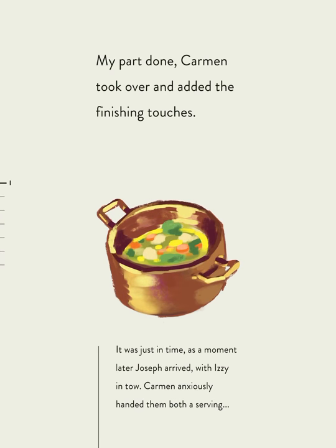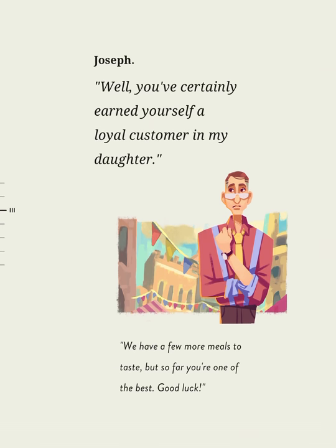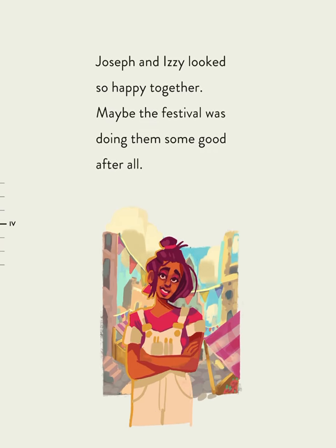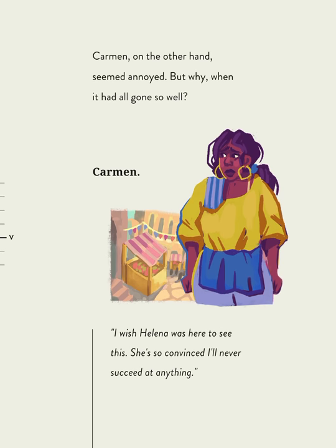My part done, Carmen took over and added the finishing touches. It was just in time — a moment later, Joseph arrived with Izzy in tow. Carmen anxiously handed them both a serving. That was so tasty — can I have some more, please? Well, you've certainly earned yourself a loyal customer in my daughter. We have a few more meals to taste, but so far you are one of the best. Good luck. Joseph and Izzy looked so happy together. Maybe the festival was doing them some good after all. Carmen, on the other hand, seemed annoyed. But why, when it had all gone so well?